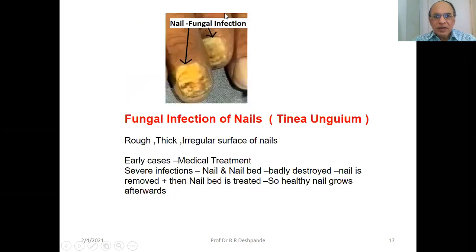Nail fungal infection — tinea unguium — presents with rough, thick, irregular surface of the nails. In early cases, medical treatment is used. In severe infections where the nail and nail bed are badly destroyed, the nail is removed and the nail bed is treated — surgical intervention may be needed — so that healthy nails grow afterwards.